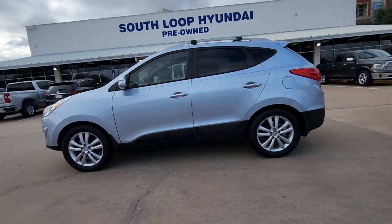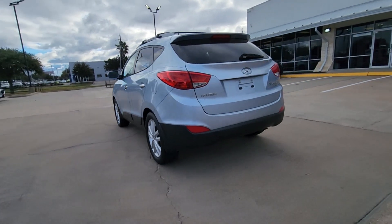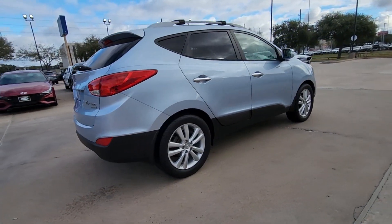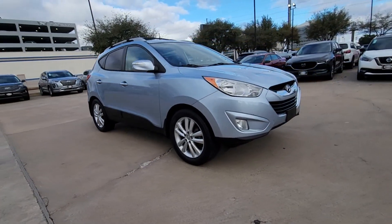Get a feel for the 2011 Hyundai Tucson. This vehicle is an outstanding buy with fewer than 90,000 miles on the odometer. Take your daily drive to a higher level of comfort and quality with this well-built, well-equipped Tucson.